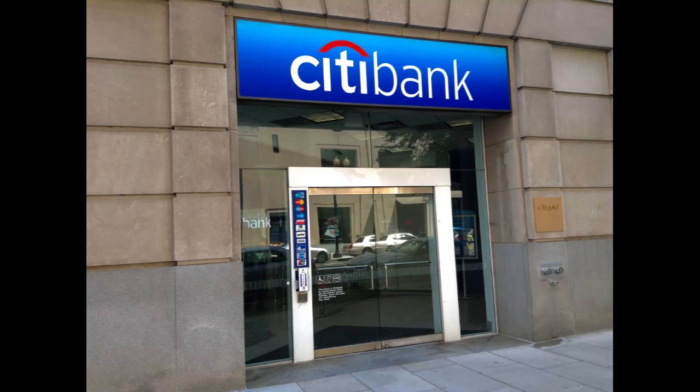However, potential borrowers should exercise caution, being mindful of potential interest rate fluctuations and ensuring responsible credit usage to avoid overspending and any adverse financial implications. With prudent financial planning, Citibank's Ready Credit can serve as a valuable tool to manage short-term financial needs effectively.